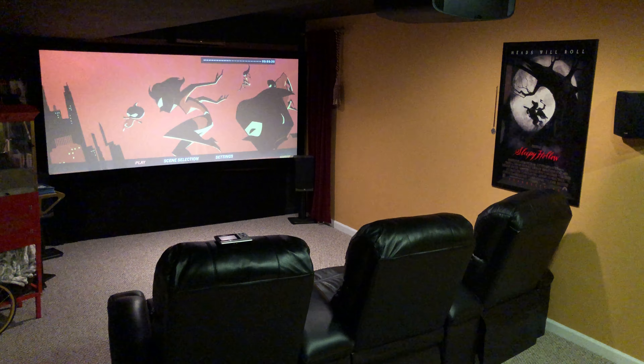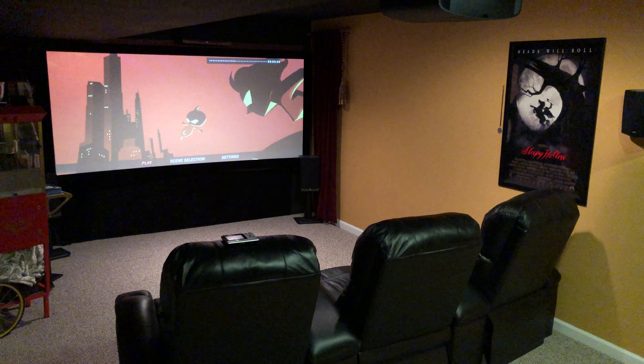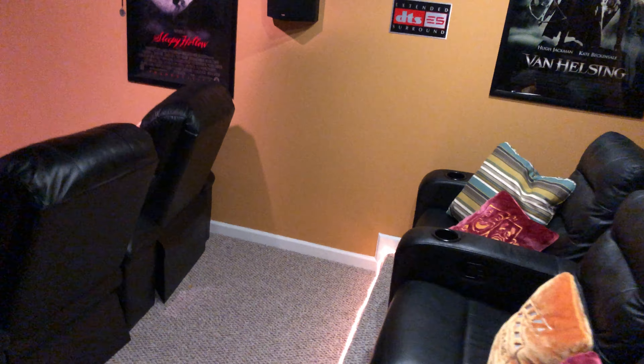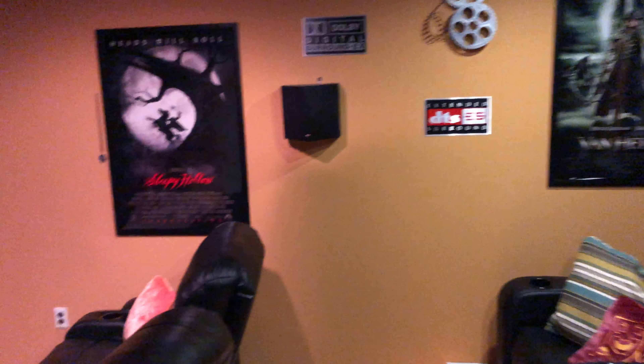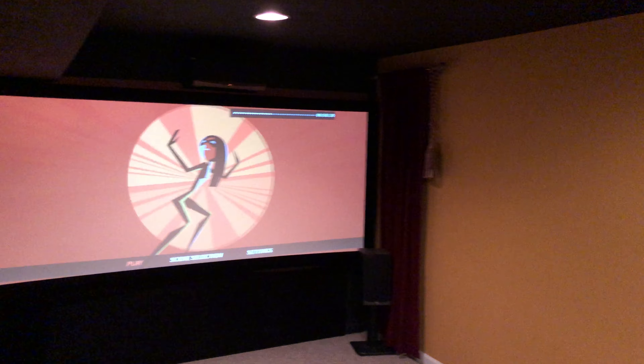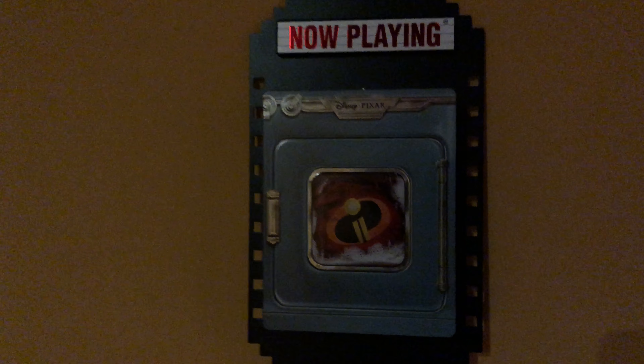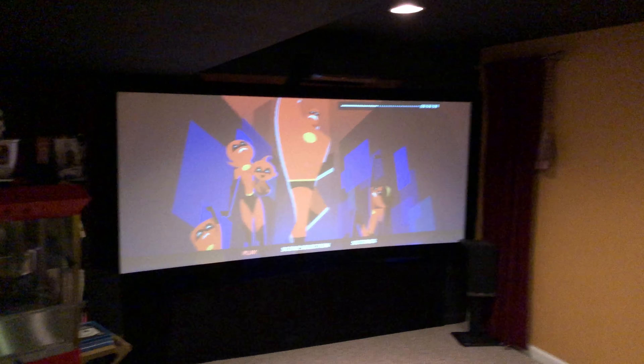All right guys, coming back with a new video — Incredibles 2 on 4K UHD. Thought you guys might enjoy this little clip, a little theater. If you've ever watched one of my videos before, you've already seen all this. I did get the 4K Blu-ray from Best Buy with the limited edition. I thought it looked pretty cool, so we'll get right to the clip and check a little bit of this out.